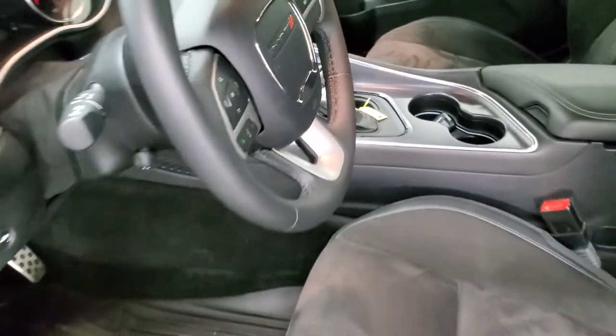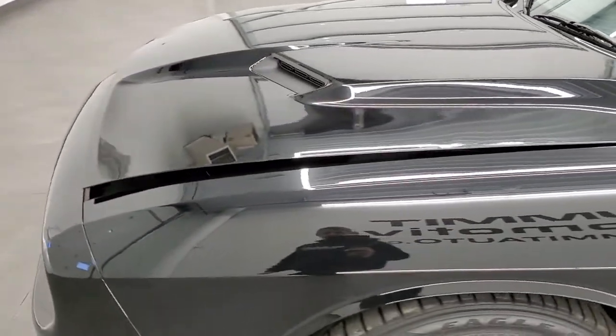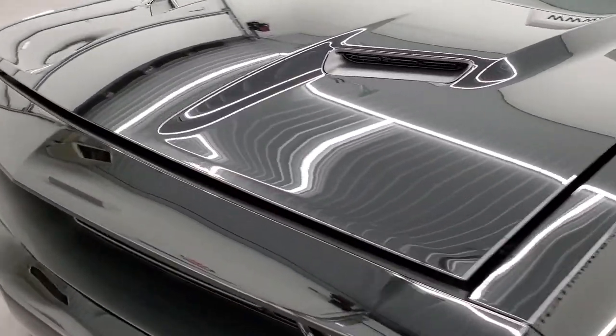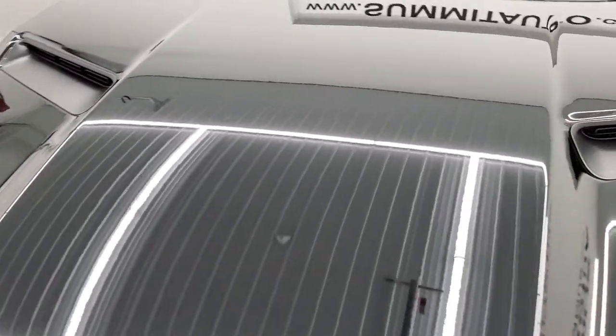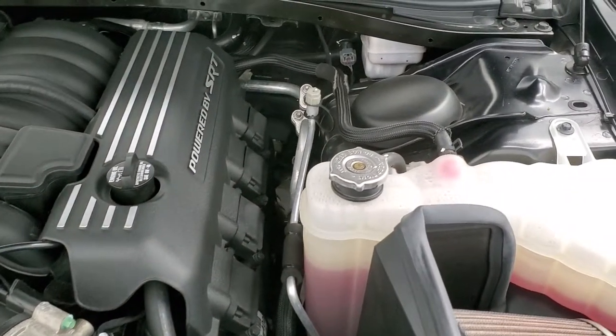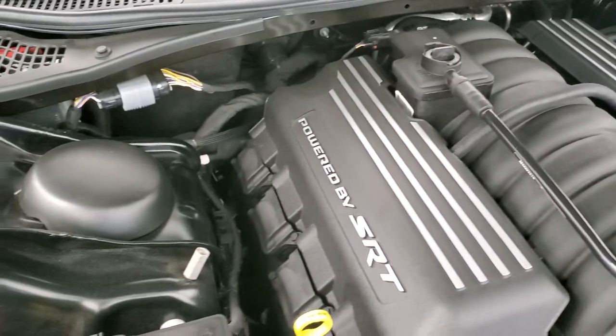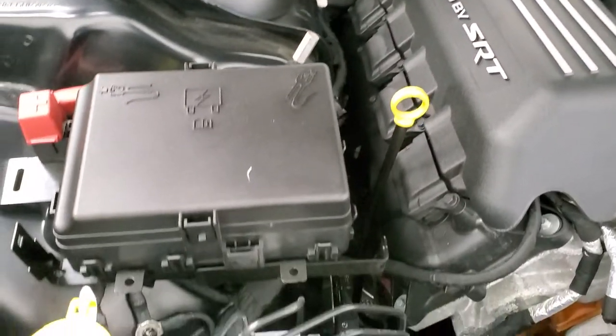I would personally like to thank you for checking out the video today. Hopefully from this HD video you will have been able to tell just how clean this car is all the way around, inside and out. Under the hood we have the 6.4-liter SRT8 motor, 485 horsepower. The engine bay is very clean and runs very smooth.